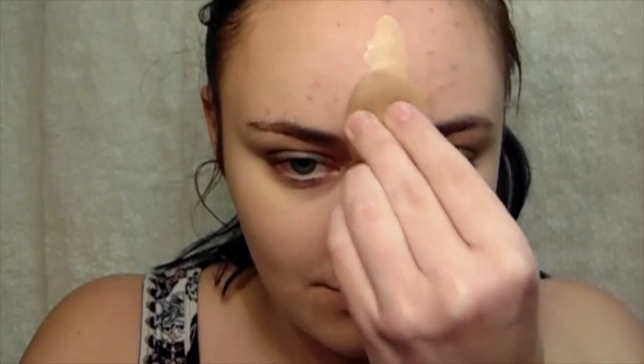To start off, I'm going to be taking my Nivea Men Post Shave Balm Primer and just massaging that into my face. Then I'm going to take my Soap & Glory Brightening Concealer and just put that over any areas that need brightening. Then taking my L'Oreal True Match Foundation and just using my little sponge to get that all over my face.